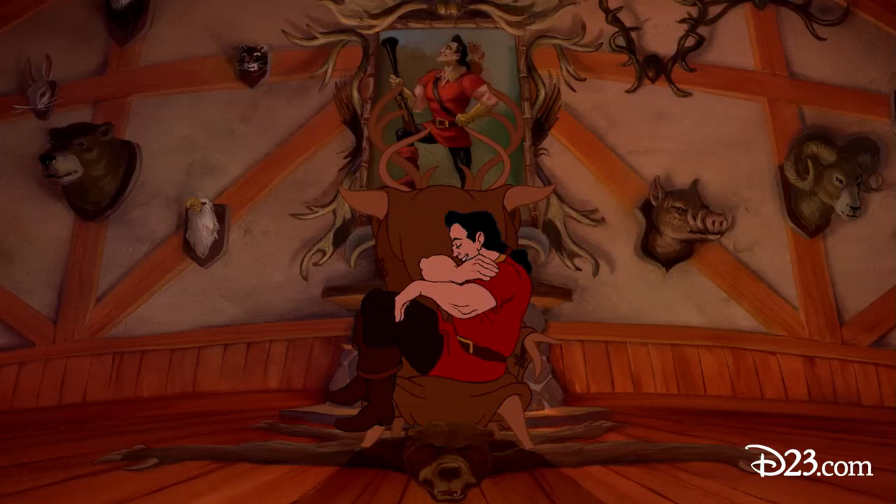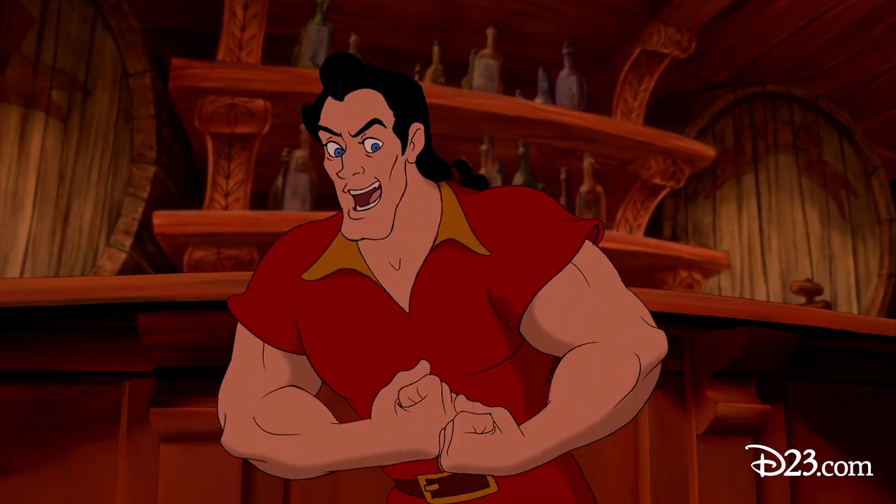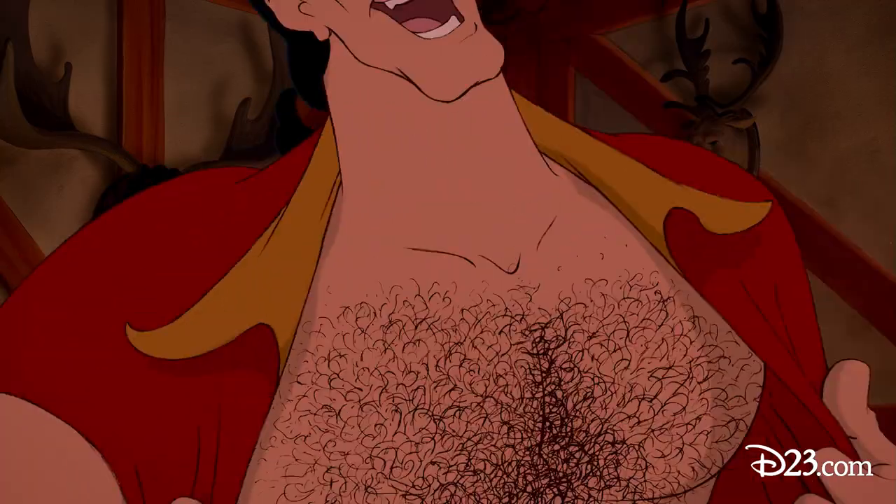There was one scene that I handed to another animator because I was busy with my stack of stuff. It was a scene during Gaston's song where he turns around and his line goes, 'Every last inch of me is covered with hair,' and he opens up his shirt and exposes his chest hair. So I gave this to one animator and it came back as a pencil test and I just thought, is that what his chest hair is going to look like?